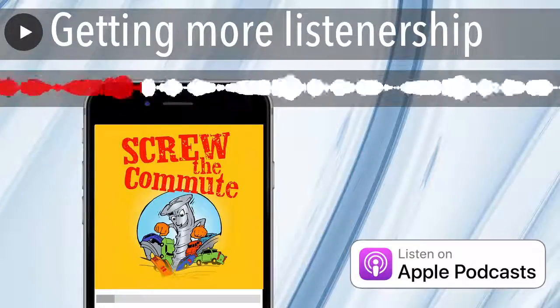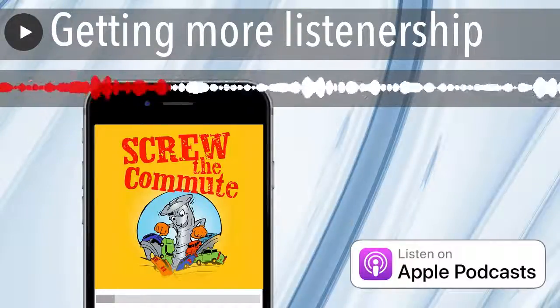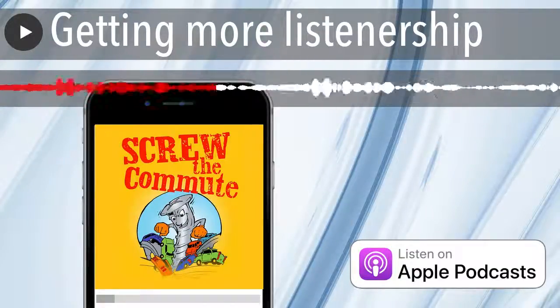You get an email that says you got a voice message, and you can listen to it right there or click over to SpeakPipe.com and listen to it there. It used to be totally free but now it's just dirt cheap. If you have that mechanism in place, there's a really cool marketing technique.